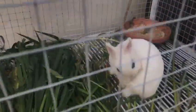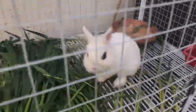This is the initial main exam. This is the Dwarf Hotot, and it had it.